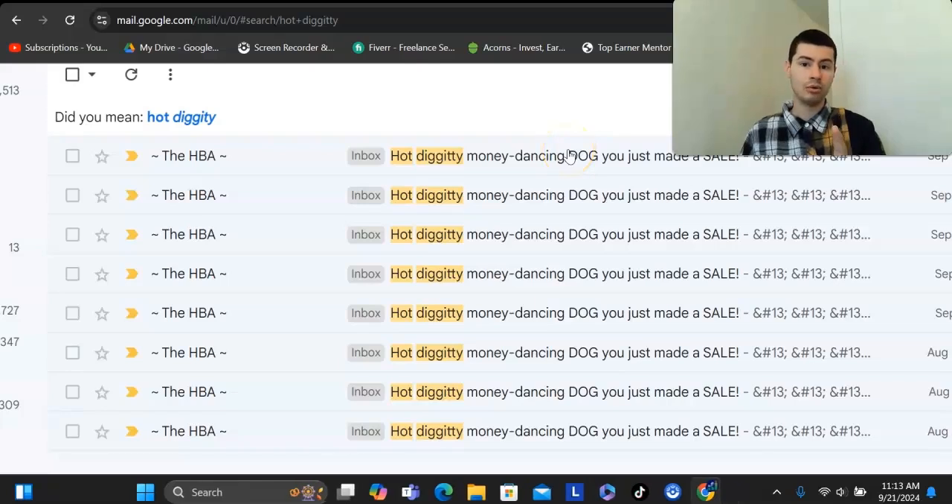In this video, I'm going to reveal the number one best done-for-you affiliate marketing system for complete beginners that provides you all the training, everything that you need, all the resources, the funnels, the capture pages, the VSLs, and the email swipes.